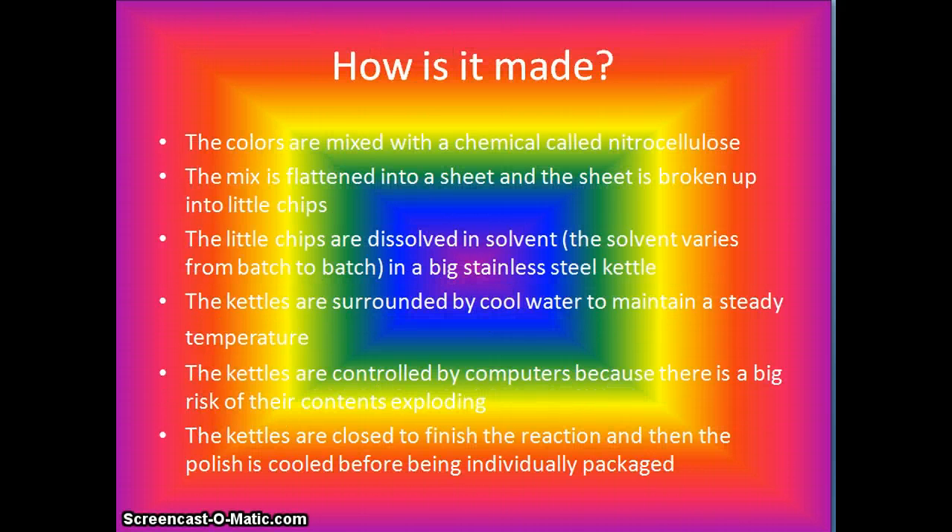How is it made? Colors are mixed with a chemical called nitrocellulose. The mix is flattened into a sheet and the sheet is broken up into little chips. The little chips are dissolved into solvent, which varies from batch to batch, in a big stainless steel kettle. The kettles are surrounded by cool water to maintain a steady temperature and are controlled by computers because there is a big risk of their contents exploding. The kettles are closed to finish off the reaction and then the polish is cooled before being individually packaged.